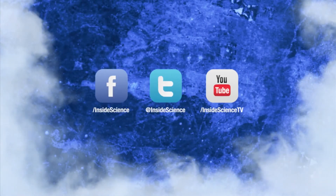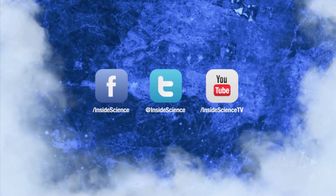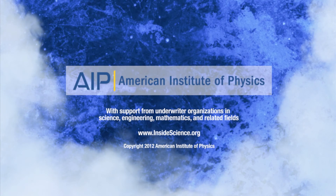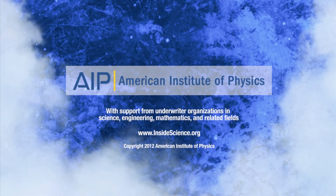follow us on Facebook, Twitter, and YouTube. Powered by the American Institute of Physics and a coalition of underwriters.